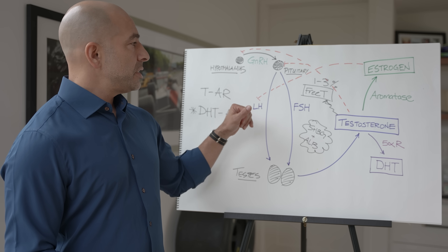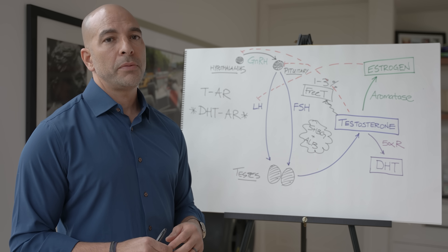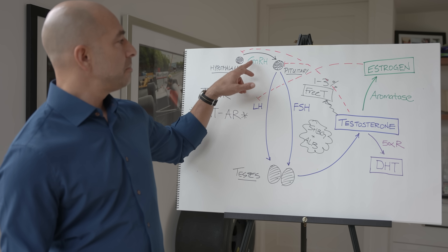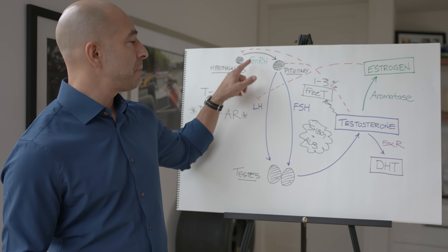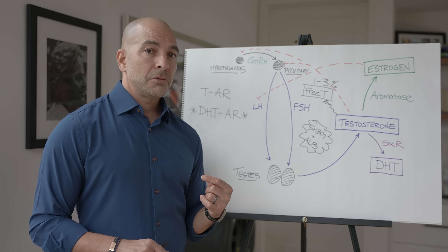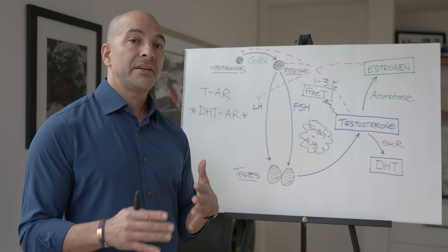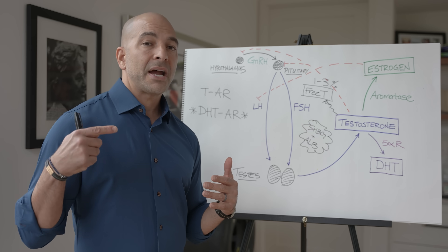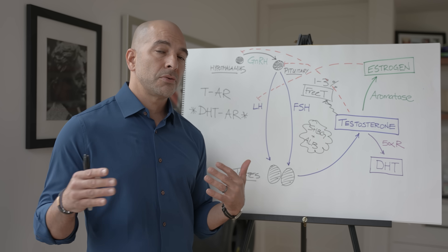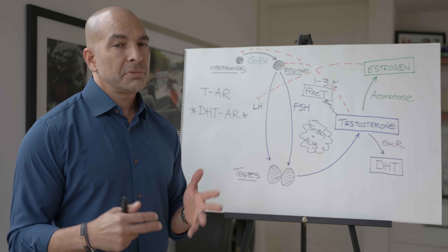Another option is Clomid (clomiphene), a drug historically used by women for fertility. What Clomid does is effectively trick the brain by blocking the estrogen receptor, thereby stimulating GnRH to make more LH and FSH. However, I'm not a fan of Clomid, primarily because it blocks the effect of estrogen in the brain, which turns out to be a negative thing — we want estrogen feedback in the brain because it has many beneficial effects for mood. Some men on Clomid see their testosterone levels soar but don't feel any better, which may be related to blocking brain estrogen.